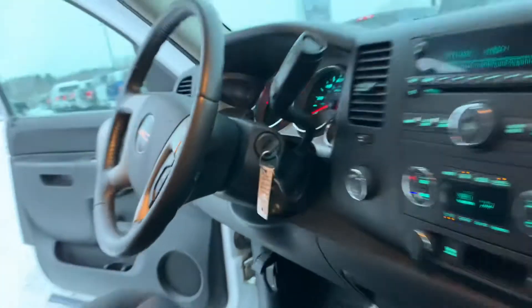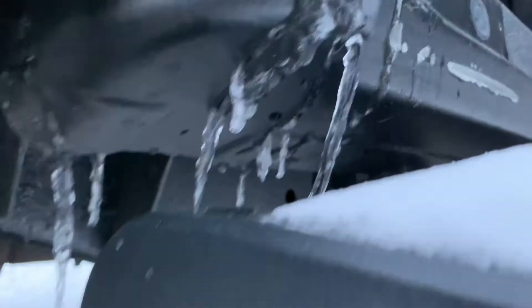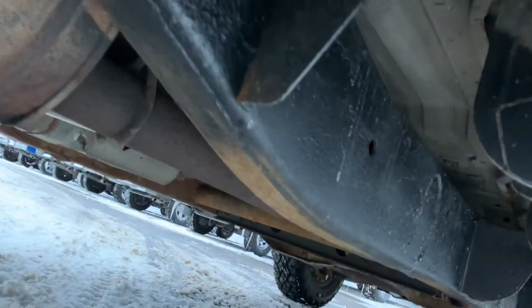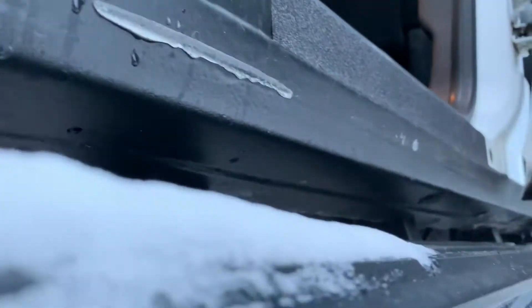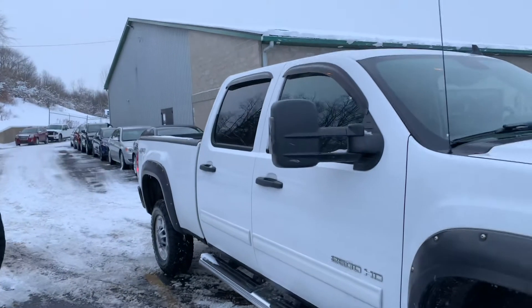Remote start, one set of keys, fresh oil change. Let me show you the cab corners — look at that, look underneath. Frame's in good shape, body's in good shape, rockers are in good shape. No rust bubbles, nothing. Listen to it run — sounds like a big horn. Could full trailer tow with those mirrors — manual extension.